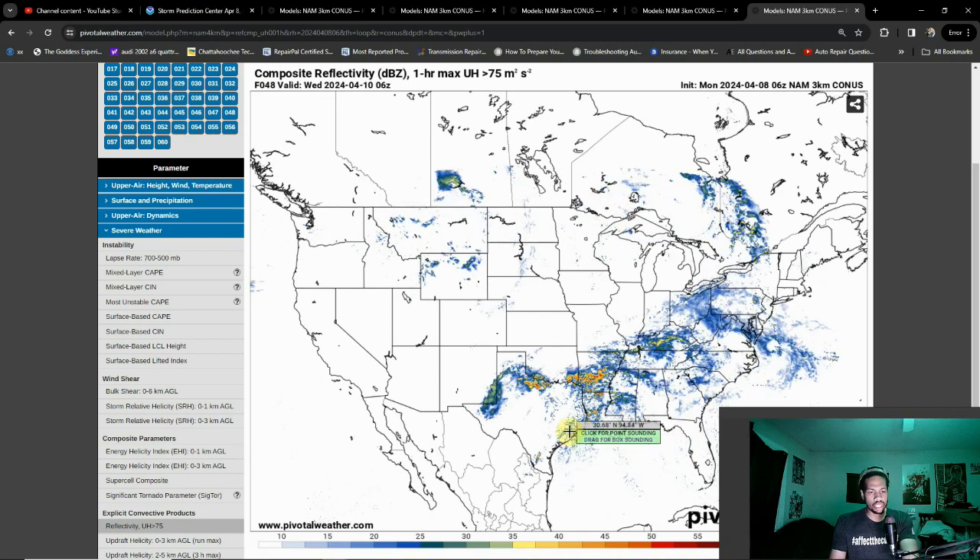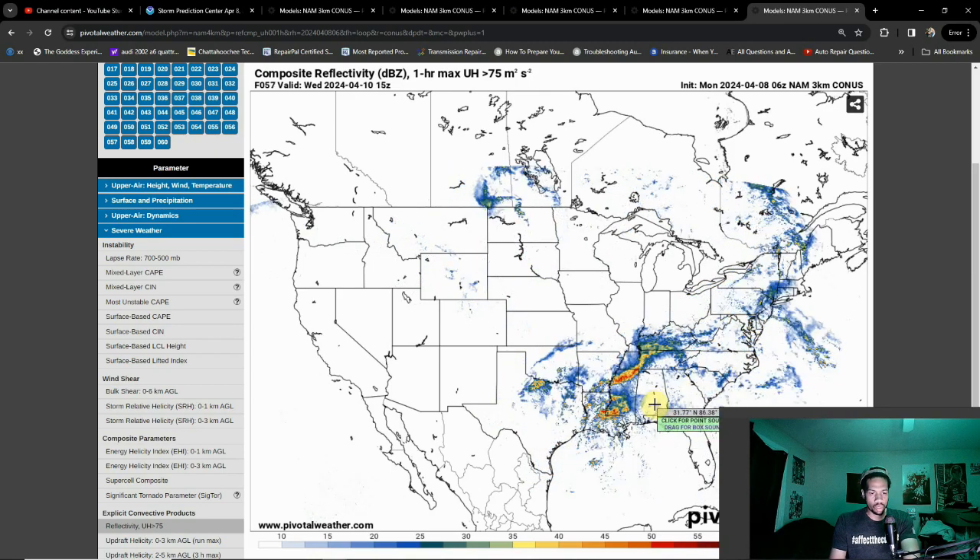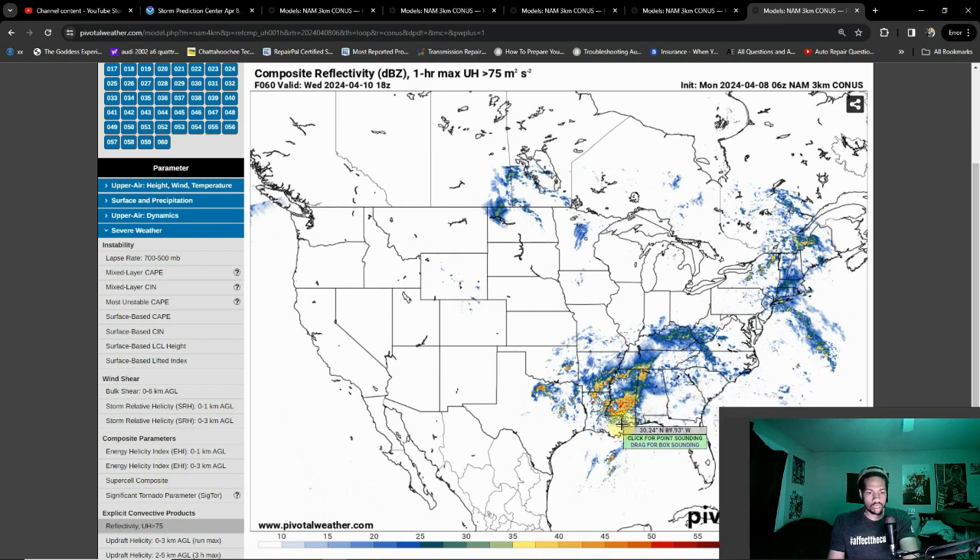Tuesday can be a pretty big day in its own right — I actually mentioned yesterday that Tuesday may even be a bigger day than today; we'll see how things pan out. Heading into Wednesday, we see a similar threat take shape. I do think supercells are likely to fire along the outflow boundary, though a lot of convection over there could be a potential fail parameter. That being said, hope you guys enjoyed — I've got to get ready for work. I'll see you guys later this afternoon. It's been Ty Metalhead Weatherman — have a good rest of your day.